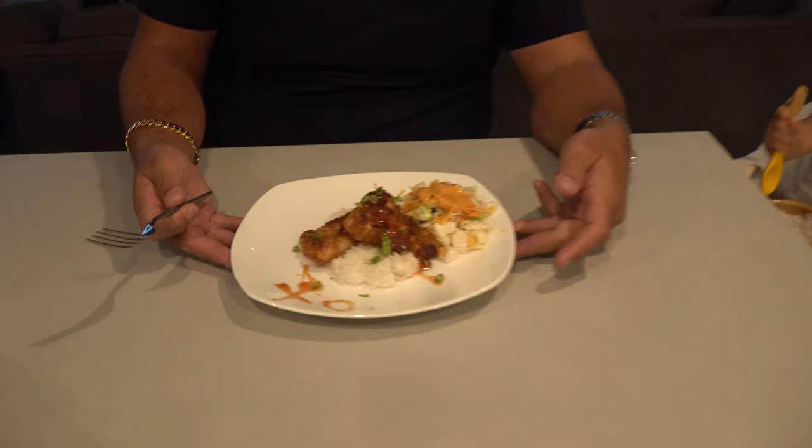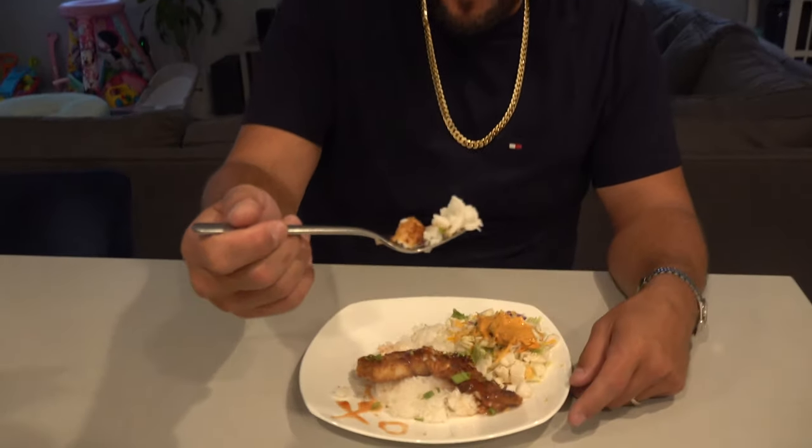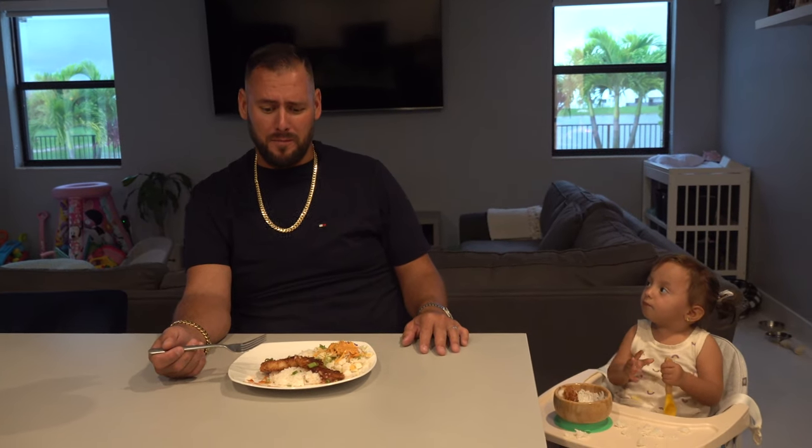Alright guys, taste test time! We got beautifully plated dishes with the guava jalapeño jam on top. A little scallions, a little rice, a little fish, the spicy guava — no gamey taste whatsoever, doesn't even feel like I'm eating fish. It's good — a little spice to it, really really good. Actually delicious! Put the camera down, come eat with me! Thank you guys, stay Extreme and keep watching!